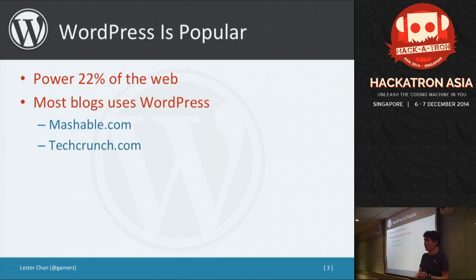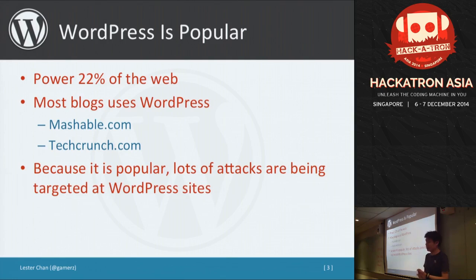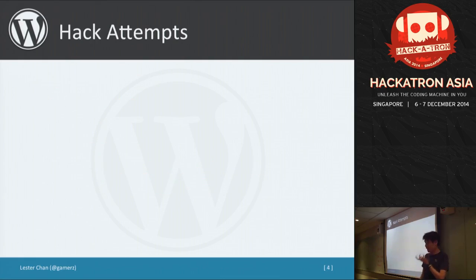Because WordPress is so popular, it has become a target for attacks around the world. Regardless of whether it's a small or big site, attackers just target any random WordPress site. Personally, on my own site as well as the TechAsia site, we have definitely experienced attacks as well.